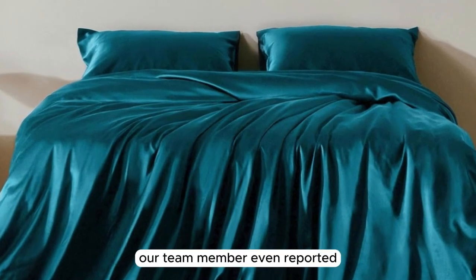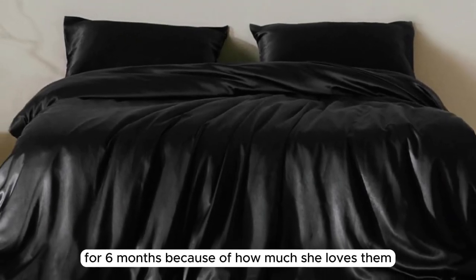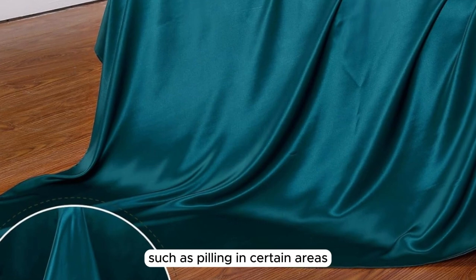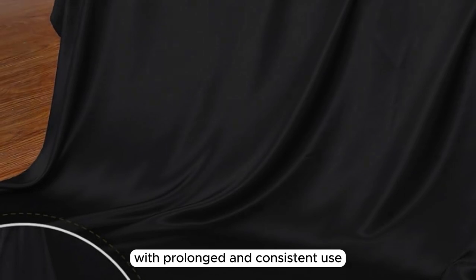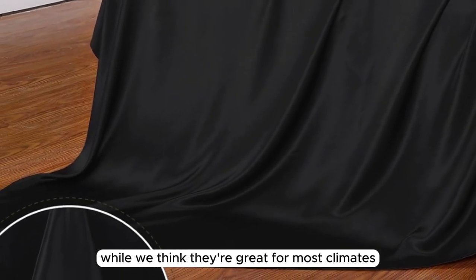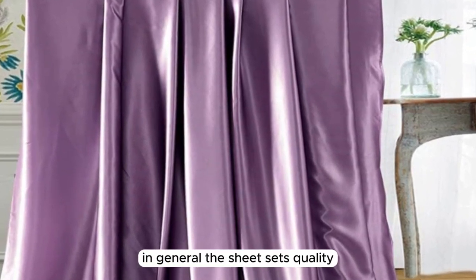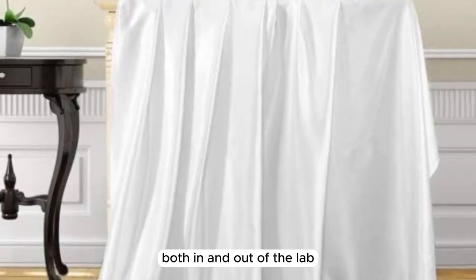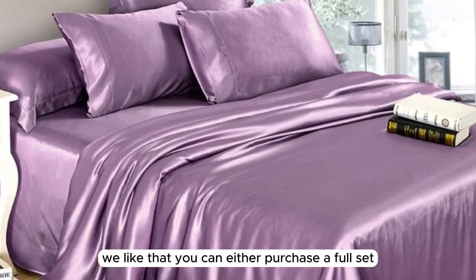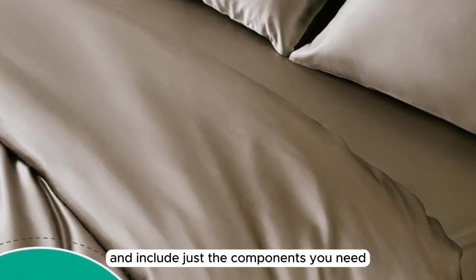Our team member even reported that she has exclusively been using these sheets for six months because of how much she loves them. We have noticed minimal wear and tear such as pilling in certain areas, but this is expected with prolonged use. While great for most climates, they may not be warm enough during the winter months. The sheet set's quality, durability, and luxurious texture consistently impressed us. Additionally, you can either purchase a full set via Amazon or build your own set and include just the components you need via the brand's website.